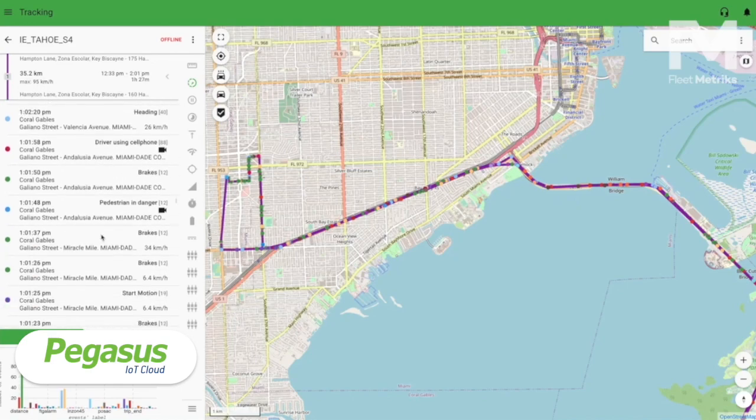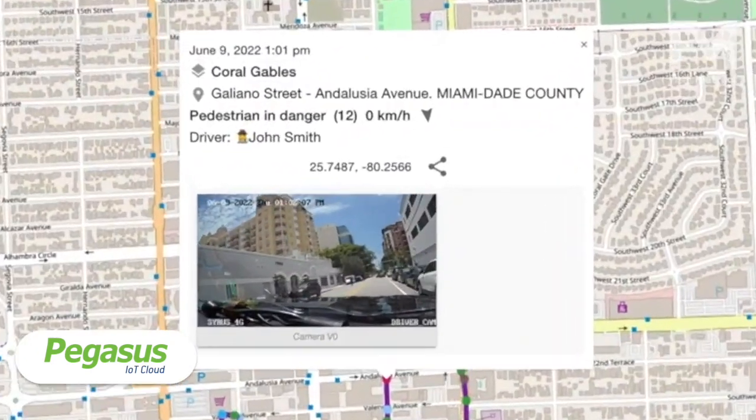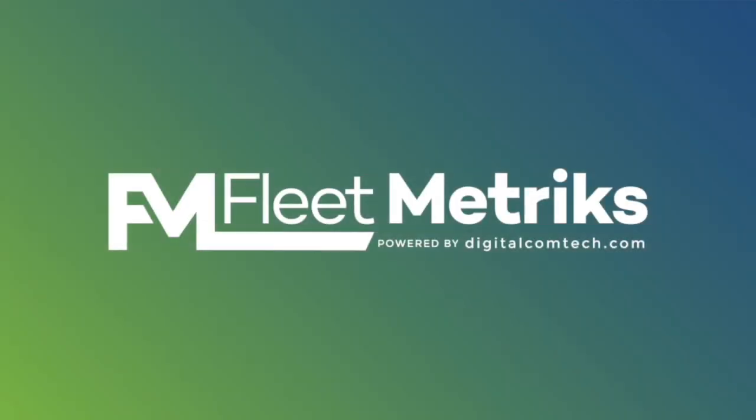Whether you are a fleet manager, a business owner, or a driver looking to reduce your accident risk on the road, Fleetmetrics is ready to equip you with the powerful tools and solutions that you need.